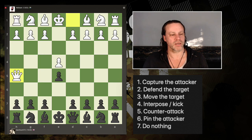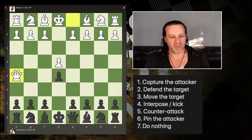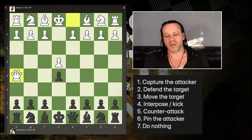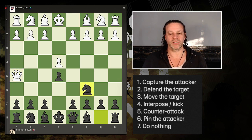Can I counter-attack? Not really — I could attack the queen but the queen still captures the pawn, that's the whole point of the Wayward Queen Attack. Can I pin the attacker? No. Is doing nothing an option? Not really, because the queen is going to capture the pawn with check. So I've really only got one option: defend the target. D6 is an idea but it blocks off the bishop, so the best move is knight to c6, defending the target.